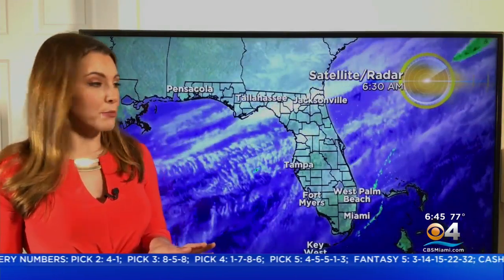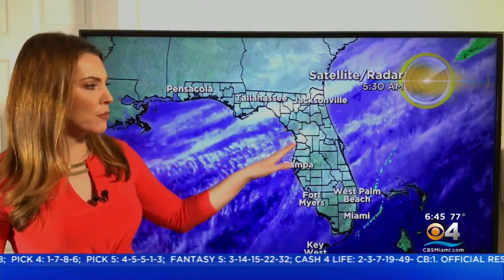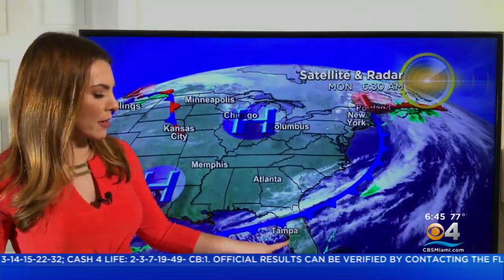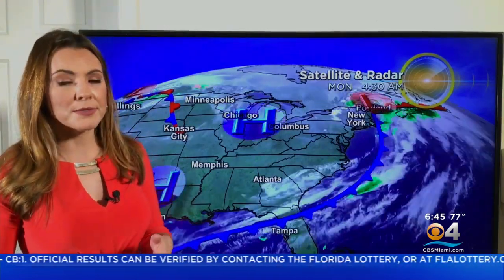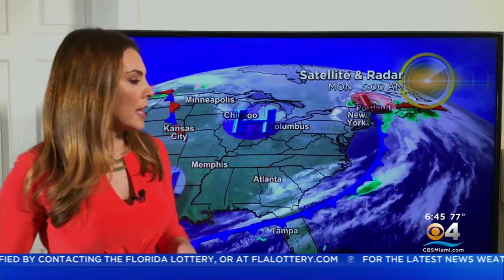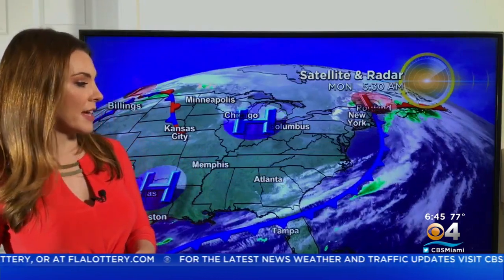Now, no advisories for boaters out there. But notice there's a lot of cloud cover on satellite — not much rain with this front that's stalling over north-central Florida this morning, but definitely cloud cover for us. It'll be thin, high-level clouds just filtering a little bit of sunshine, but the heat is certainly on for us. Meanwhile, there's that low with the front sweeping across and leaving the east coast of the United States.